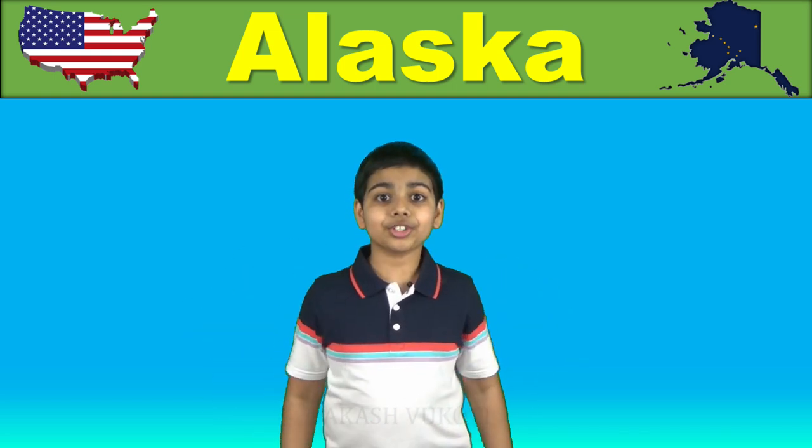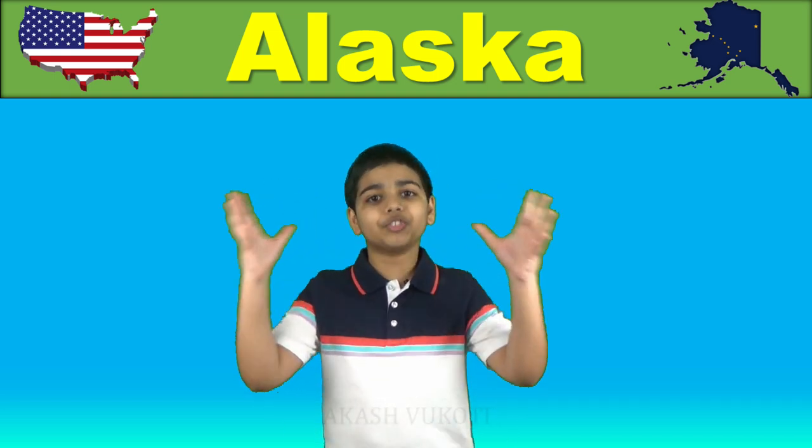This makes sense as this flag was designed before Alaska even became a state, so that this star symbolizes the, at that time, future state of Alaska makes sense.